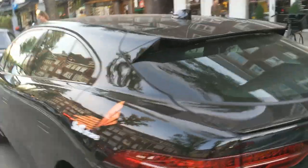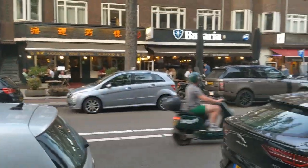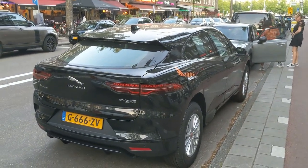Rent a Jag in Amsterdam. The Felix costs 30 cents a minute, the Jaguar just 27 cents a minute. Do you believe it? I certainly do not.